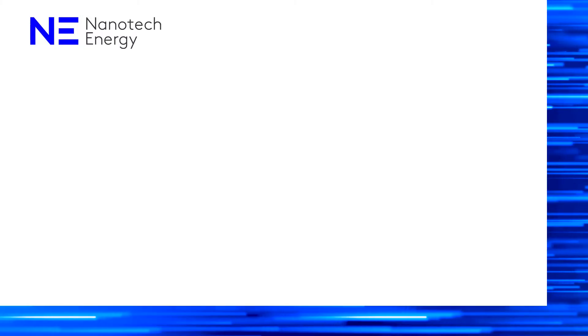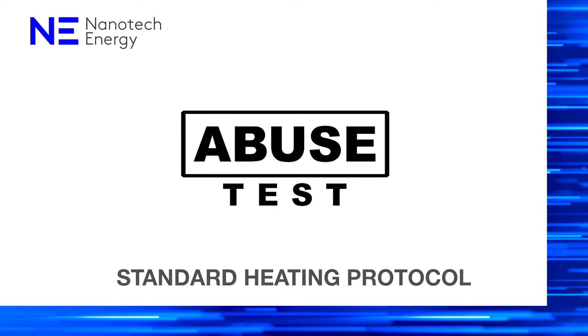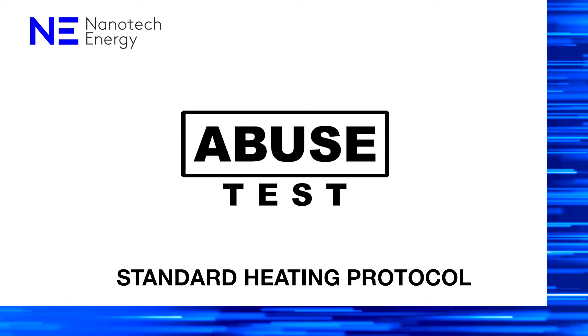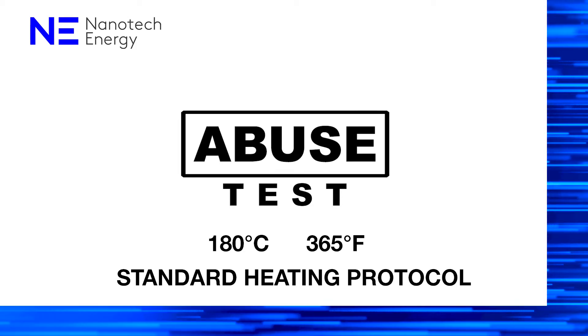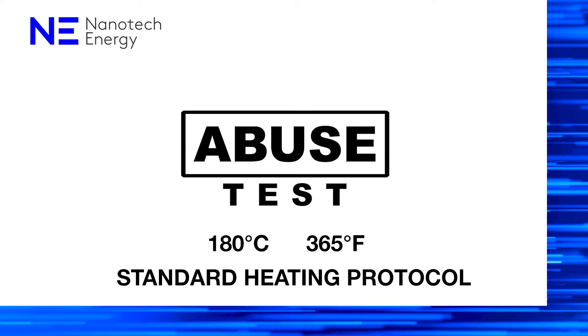In the second experiment, we tested the response of batteries when exposed to a standard heating protocol that involves heating the cells to 180 degrees Celsius or 365 degrees Fahrenheit, which is sufficient to cause any battery to release its energy and potentially catch fire.